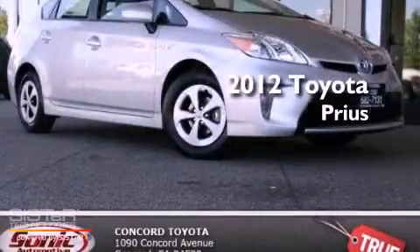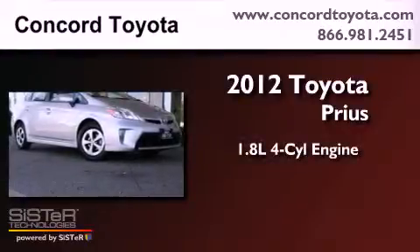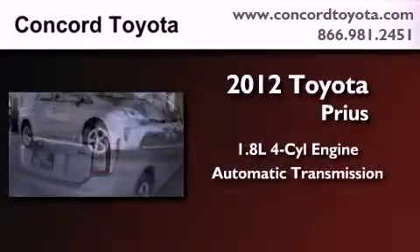This is a brand new 2012 Toyota Prius. It has a 1.8-liter four-cylinder engine and an automatic transmission.